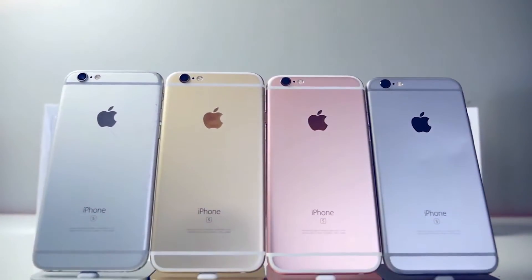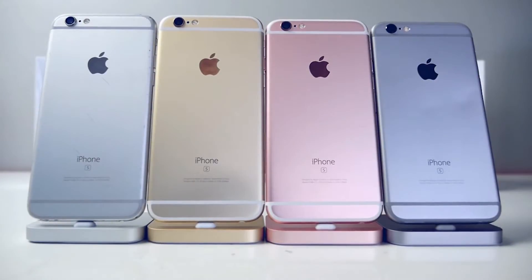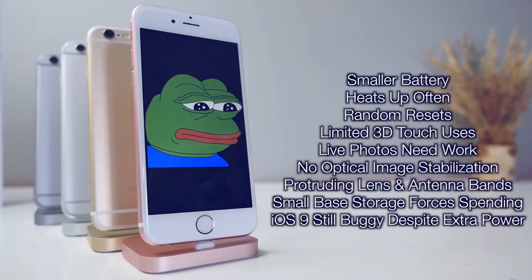What I like about Apple is they'll keep making this better with software updates — we've already gotten two and will keep getting more features, better stability, and slightly faster performance. To summarize: what I liked most about the iPhone 6s is the slow motion, 4K video, and 3D Touch for third-party apps — plus it's faster in all the areas that matter. What I didn't like: Live Photos need work, it heats up frequently, there are random resets, 3D Touch is still limited, there's no optical image stabilization, and the 16GB base storage in 2015 is simply unacceptable.